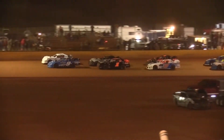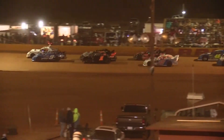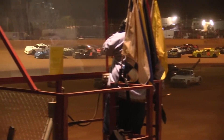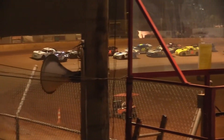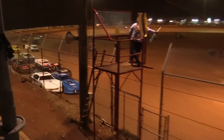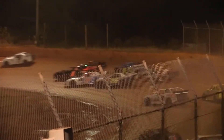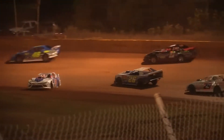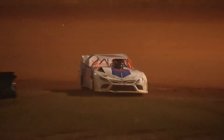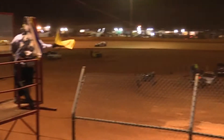Here at Harris Speedway, Cruiser USA Street Stocks. Dalton Peavy, Jordan Brandl in the field. Green flag, we're underway. Josh Hoot slamming to the inside, going three wide, trying to get the lead. One car spins to the infield — that's going to bring out the caution. And another one around in turn three.